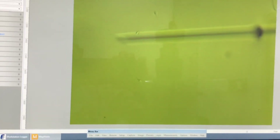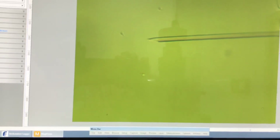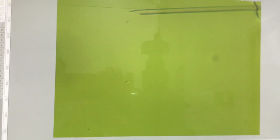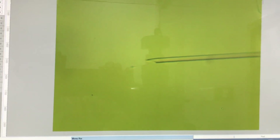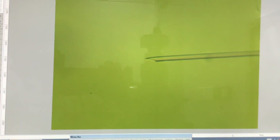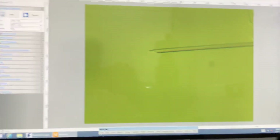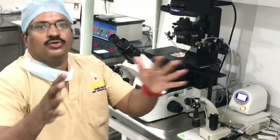Hold on — confirming we are in the picture. Going through the oocytes: 1, 2, 3. I cannot show the recording of ICSI because the video would be very lengthy.